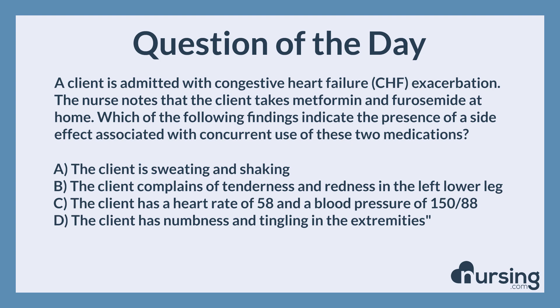Answer B could indicate a deep vein thrombosis, but this is not related to the concurrent use of metformin and furosemide. For answer D, this client is a diabetic and these symptoms are consistent with neuropathy, which are not related to concurrent use of metformin and furosemide.